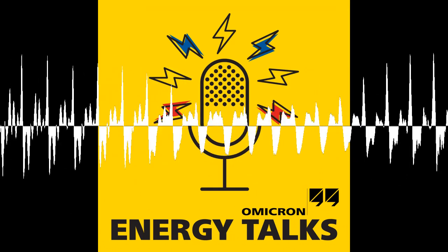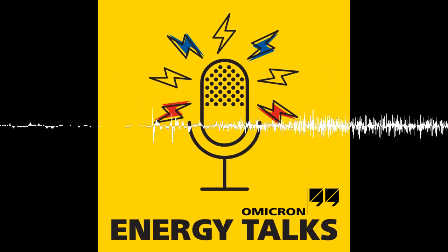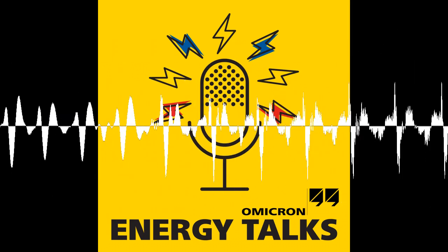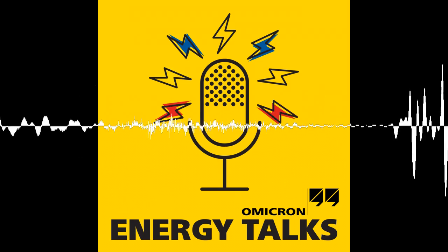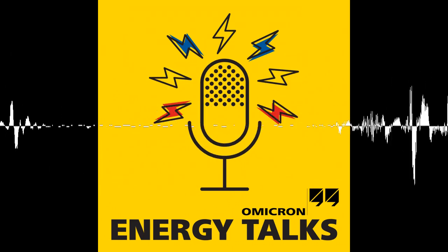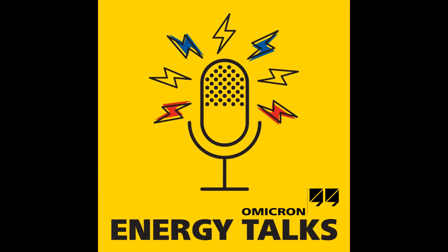Felix and Thomas, thank you both very much for sharing your insights about CVT testing. It was a pleasure to be here. And a big thank you to our audience for listening to this episode of Energy Talks. We welcome your questions and feedback — please send us an email to podcast at omicronenergy.com. Omicron has several years of experience in power system testing and offers matching solutions for your application, including voltage transformer testing. For more information, visit our website at omicronenergy.com, where you will also find information about upcoming webinars and training courses offered by Omicron Academy. Please join us for the next episode of Energy Talks. Goodbye for now.